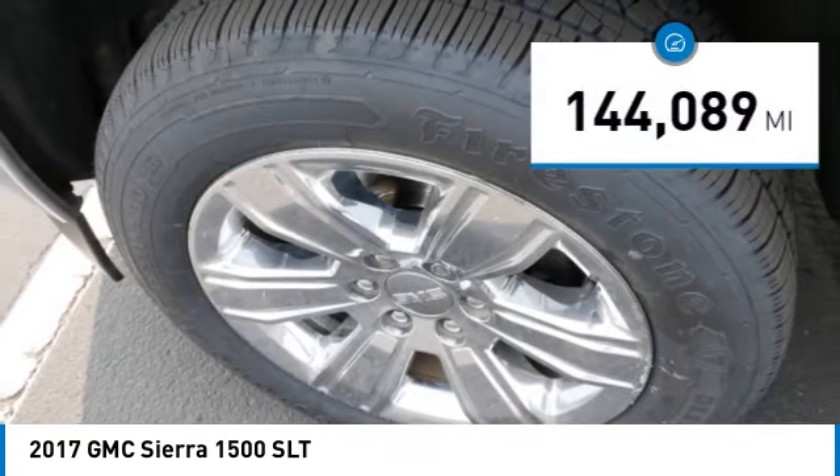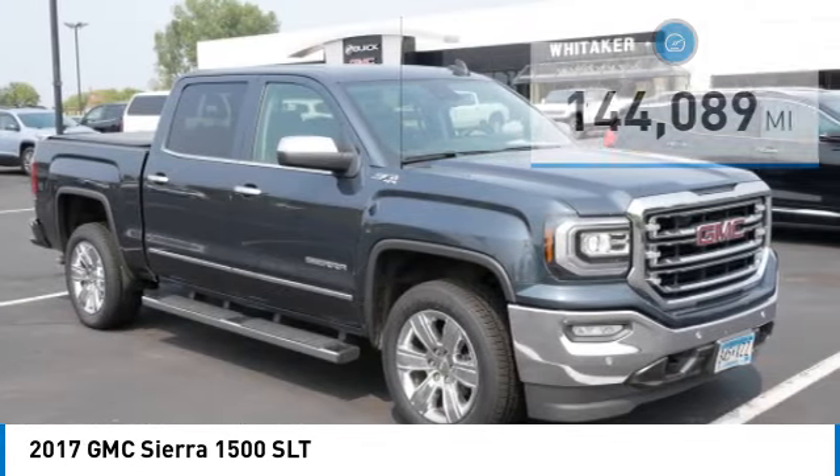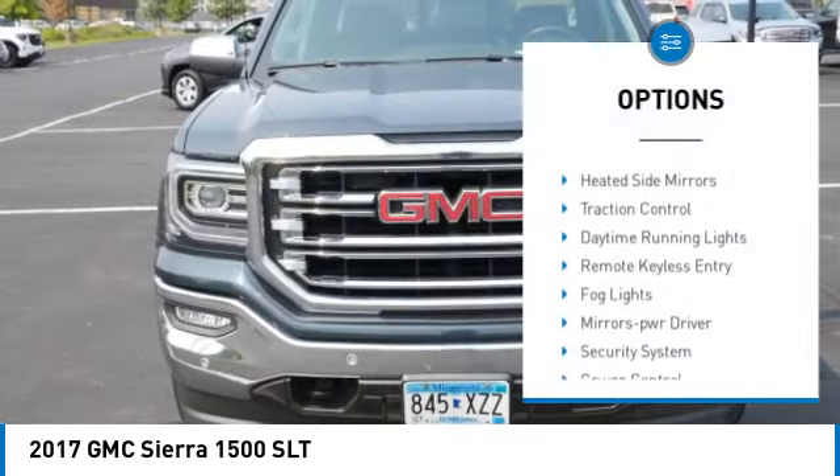This vehicle has less than 145,000 miles. Here are some of this vehicle's great options: towing package,